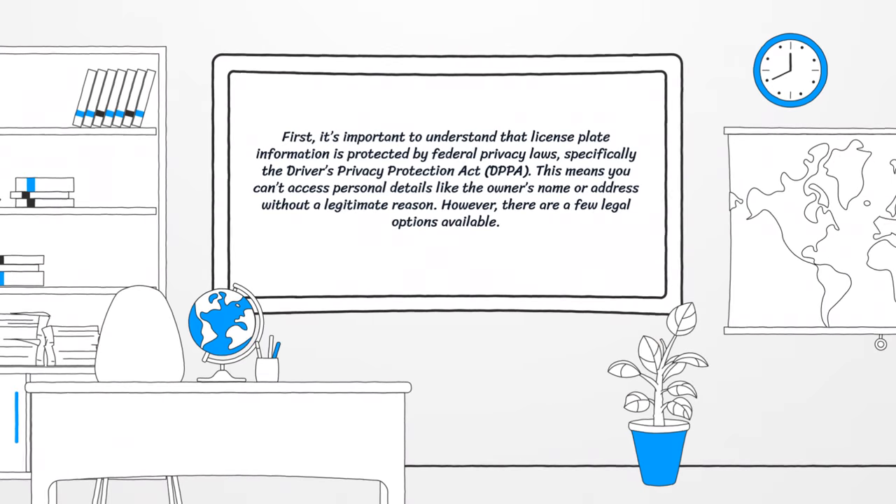First, it's important to understand that license plate information is protected by federal privacy laws, specifically the Driver's Privacy Protection Act. This means you cannot access personal details like the owner's name or address without a legitimate reason. However, there are a few legal options available.